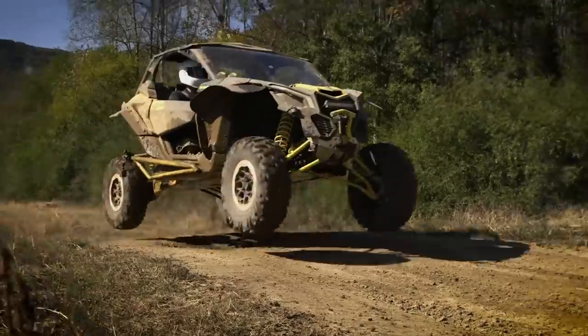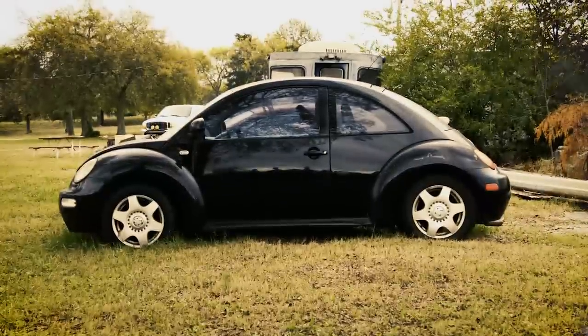Today on Carcass, we catch some air and roll a slightly used UTV. We spend all of our hard-earned cash on a broke-down bug, and we cut apart a perfectly good can-am. You're watching Carcass.